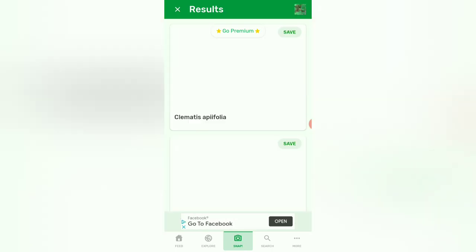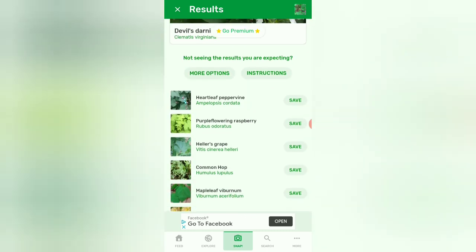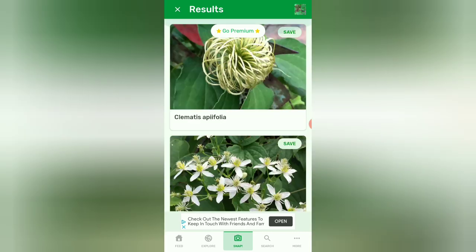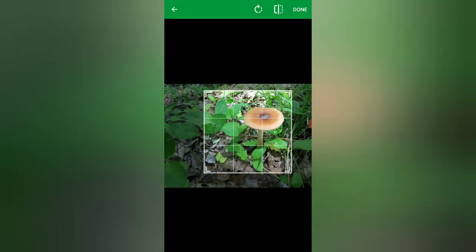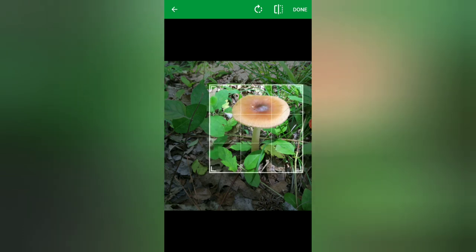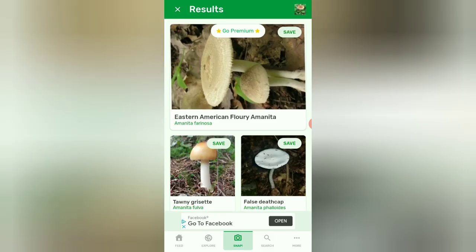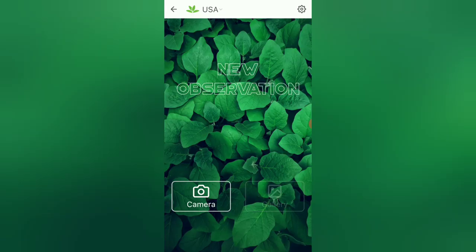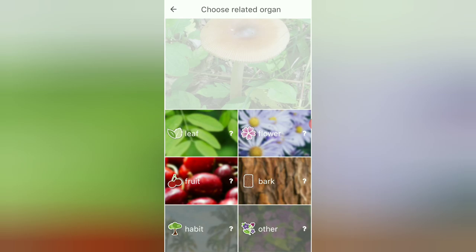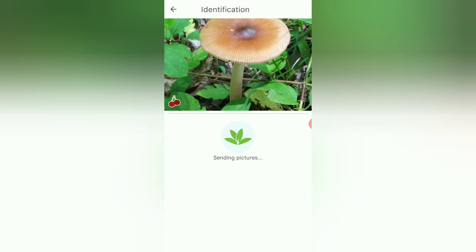PlantNet says clematis — oh my goodness! And PlantSnap says purple flowering blackberry, not even close. Let's try a mushroom with PlantSnap, zooming in as close as possible. It says Eastern American flowery Amanita — it is probably an Amanita, but not the flowery one. I'm more inclined toward the false death cap. Let's see what PlantNet says with the same photo using the fruit selection.